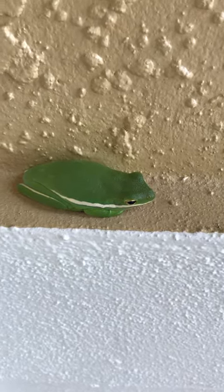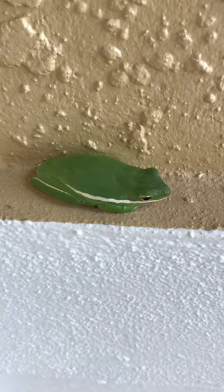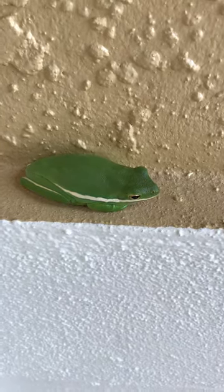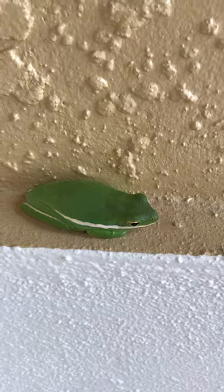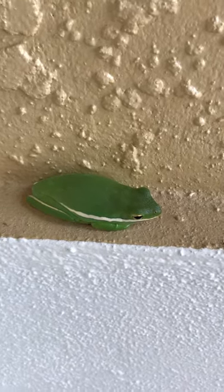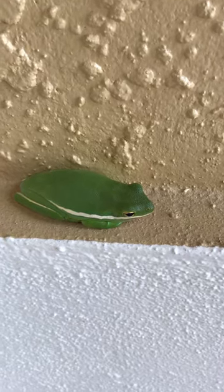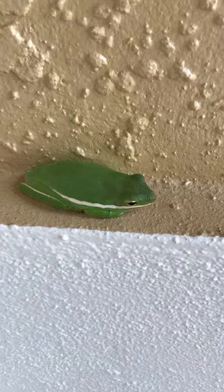This is a green tree frog, Hyla cinerea. It's just parked out here underneath an alcove waiting for darkness — it was probably hunting stuff near the lights last night. Green tree frogs can be various shades of green, almost yellow sometimes, and most of them have the white racing stripe, as you can see on the side.